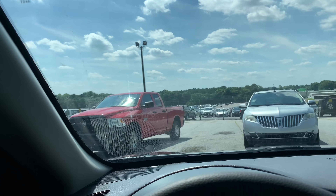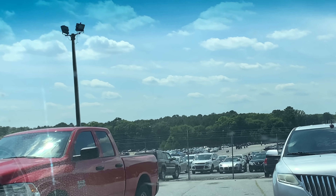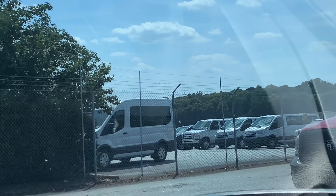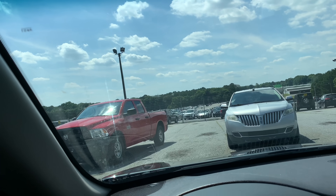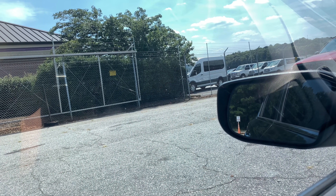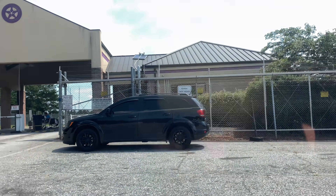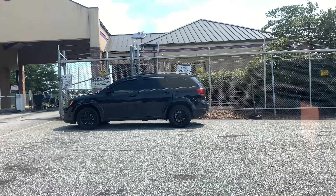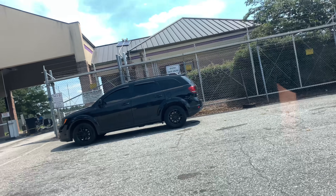Okay y'all, I'm back. So the auction we were talking about — we're actually at it right now. Look how many cars there are. And look at my van parked right there — I'm coming to get you. But the sign says: attention dealers, no retail customers or visitors allowed on the property.